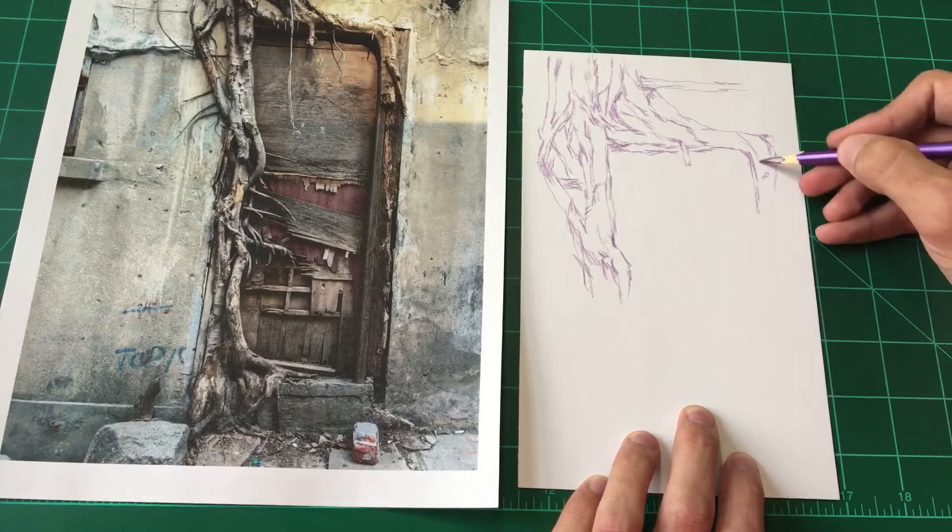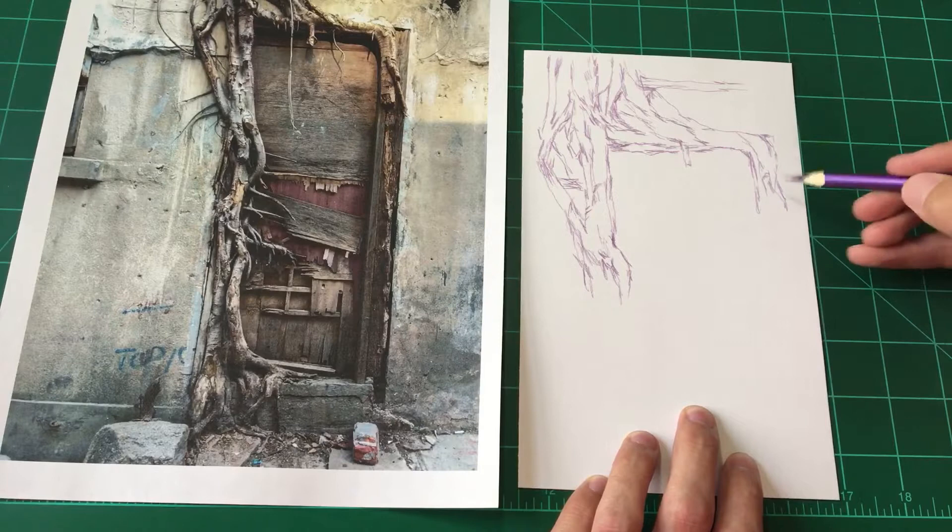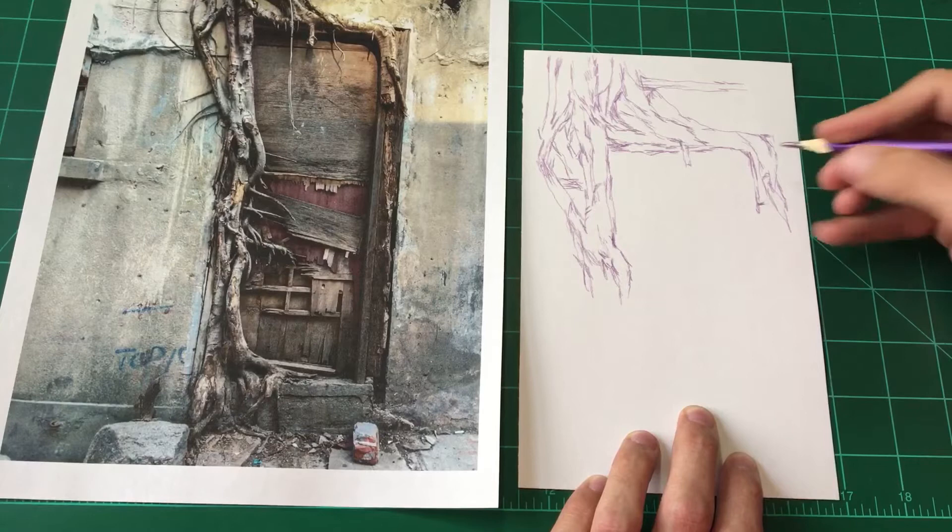I'm always fascinated to know how different people draw. It's honestly so amazing to me that something as universal as drawing or making art — literally every person does it in a different way, at least a little bit different. I just think that's fricking beautiful, man.